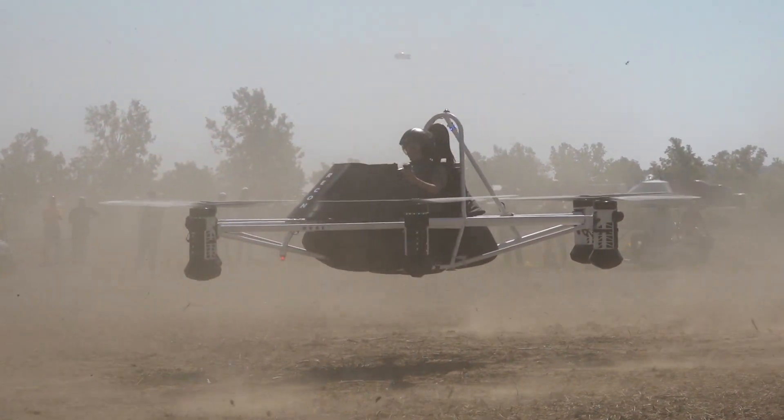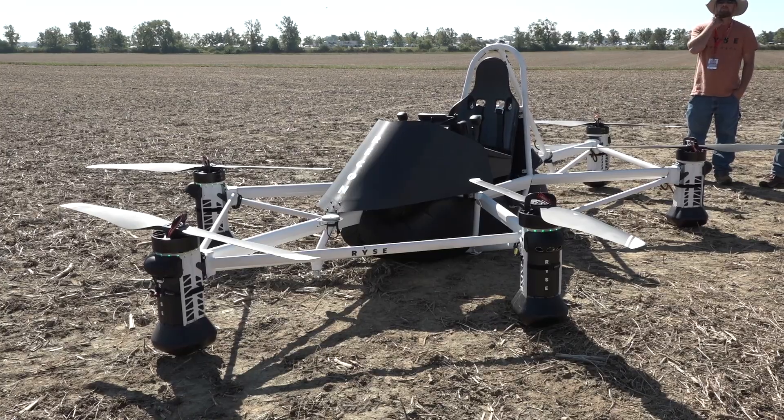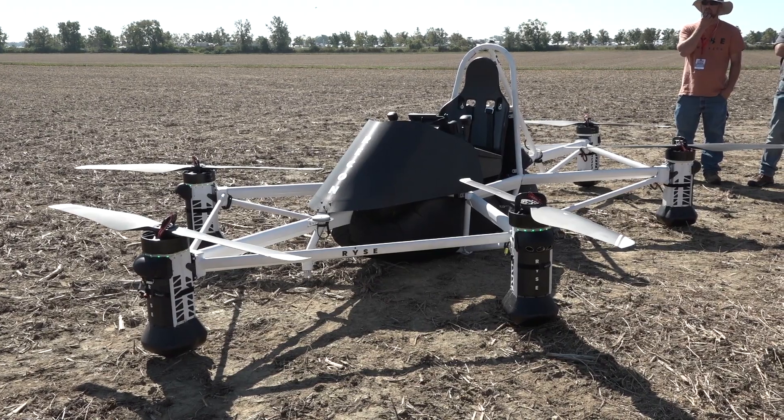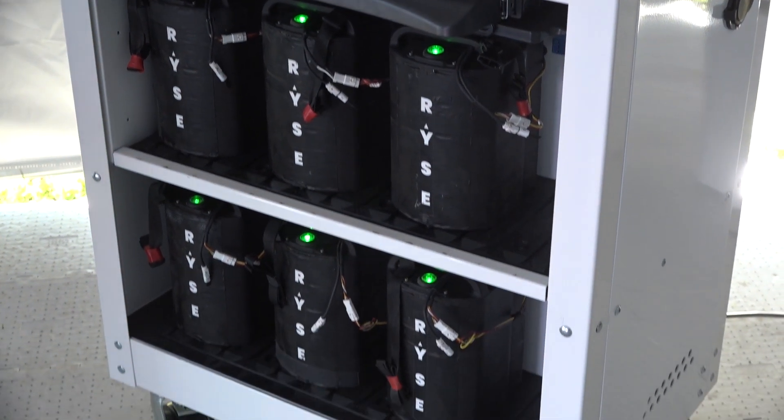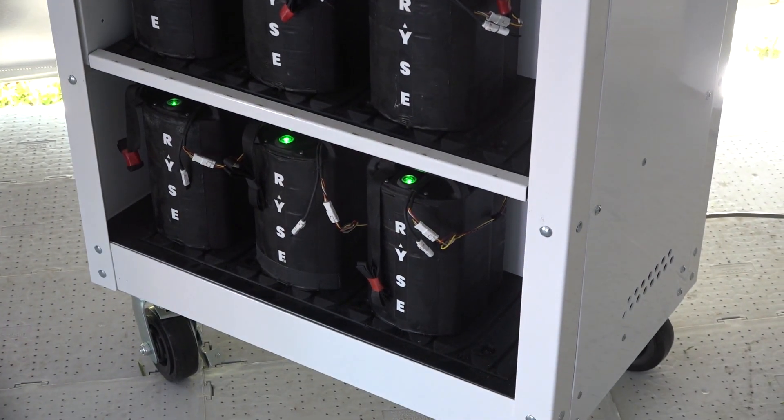This is the Rise Recon, and basically it is an ultralight vertical takeoff and landing electric vehicle. The idea is it's battery powered. The batteries last about 25 minutes. You can fly up to 63 miles an hour, and the vehicle can go in any uncontrolled airspace the same as an ultralight aircraft can.